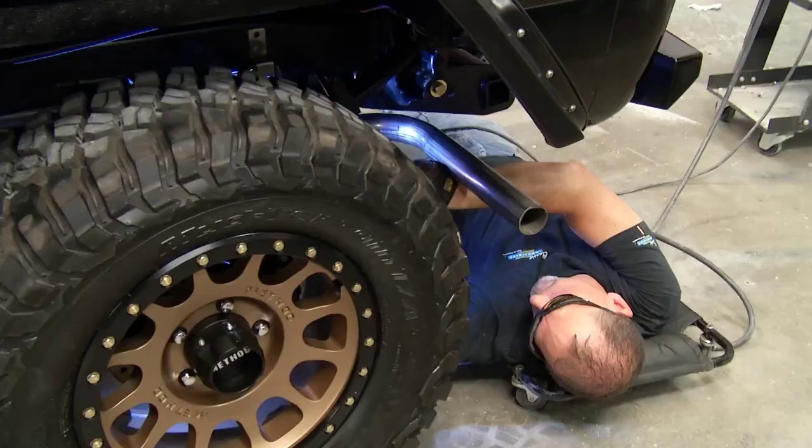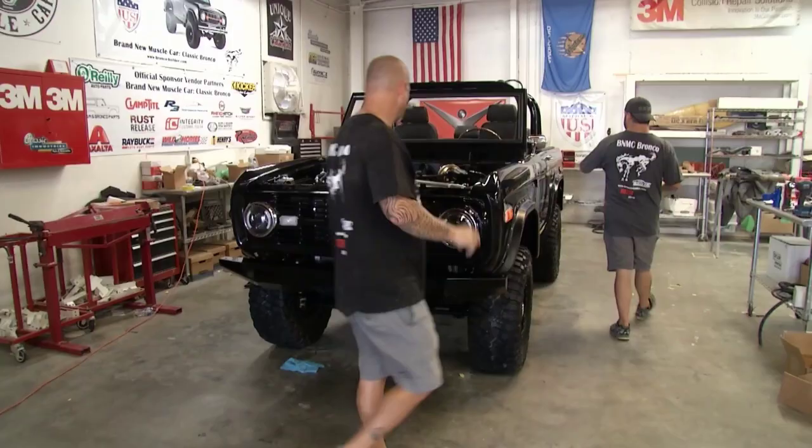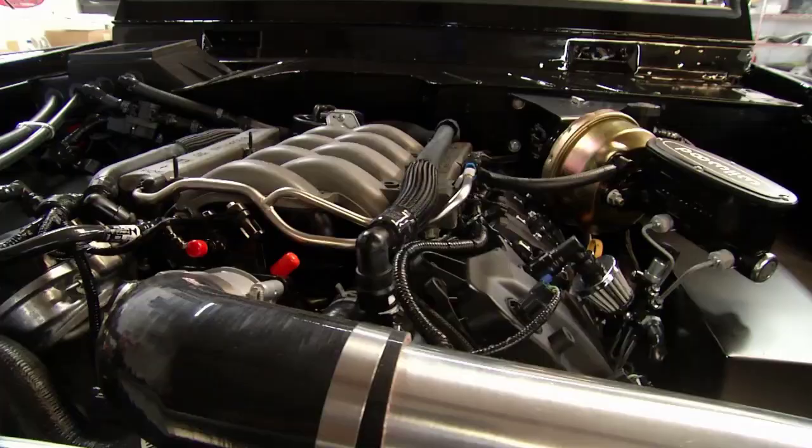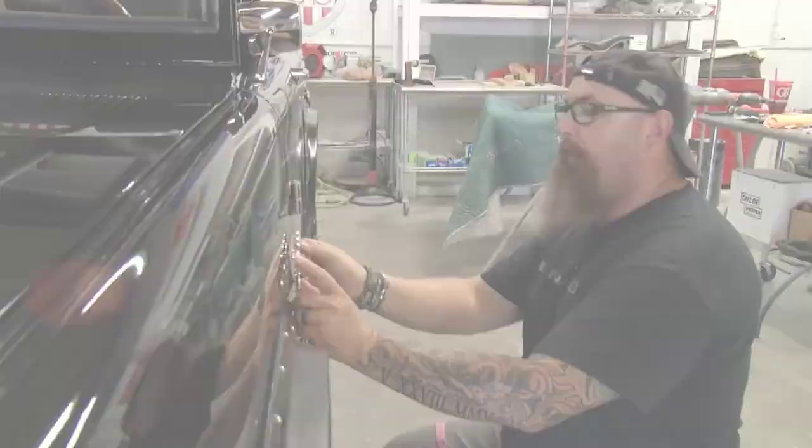This is the headquarters for Brand New Muscle Car. The team here has spent countless hours on a classic Bronco build, pouring over every detail from the body and suspension to the paint and interior, and of course the 400-plus horsepower engine under the hood. We have come to the moment of truth — the owner of this vehicle is flying in from Phoenix to see his Bronco for the first time. At long last, it's time to let this Bronco out of the stable.